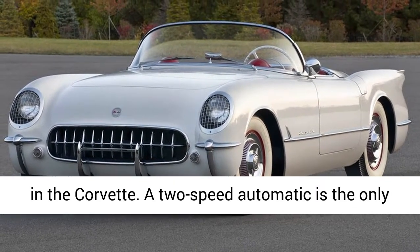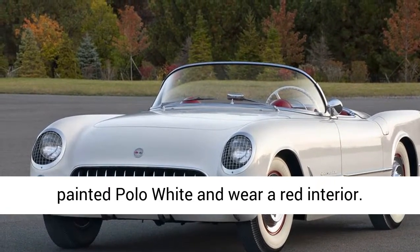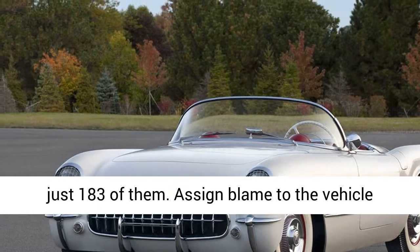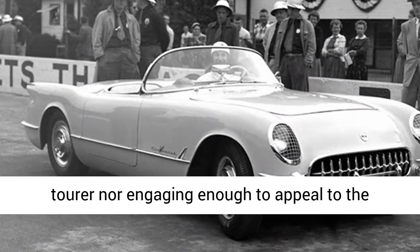A two-speed automatic is the only transmission offered, and all of the cars are painted Polo White and wear a red interior. Chevrolet produces 300 Corvettes in 1953 and sells just 183 of them. Assign blame to the vehicle being neither civilized enough to be a grand tourer nor engaging enough to appeal to the sports car crowd.